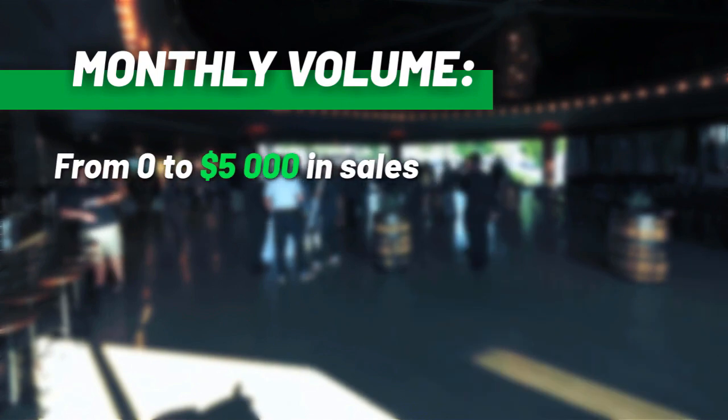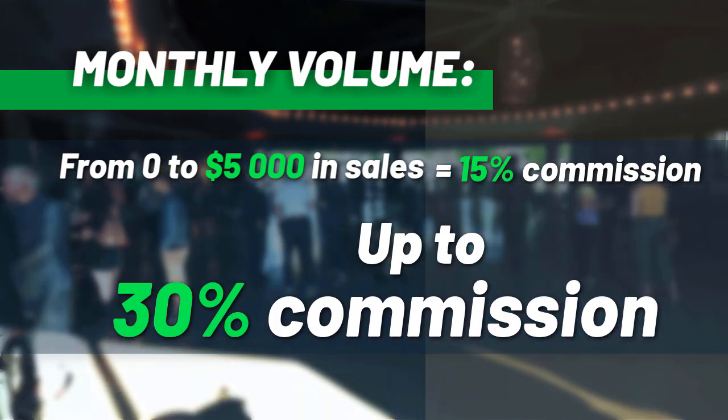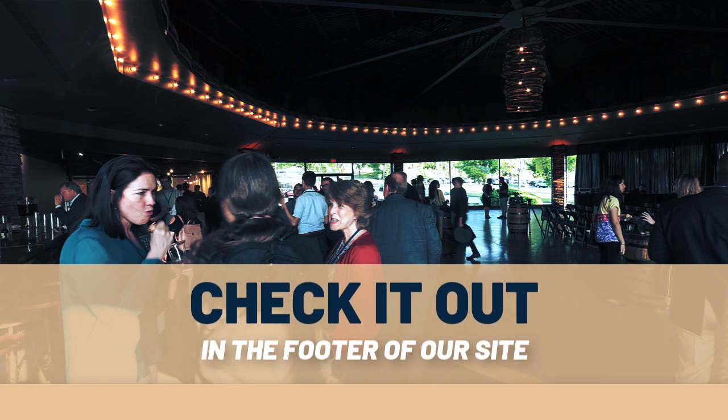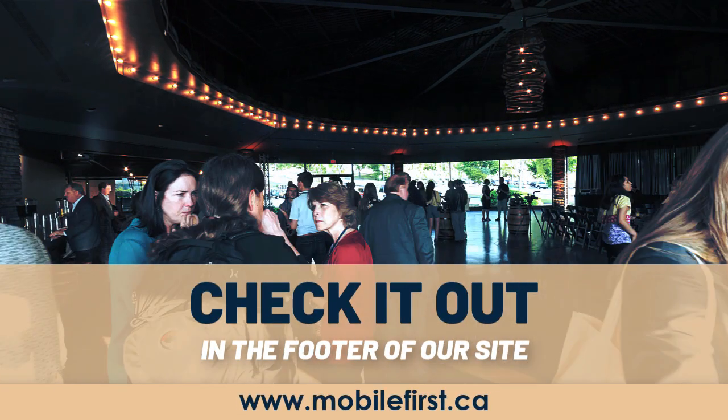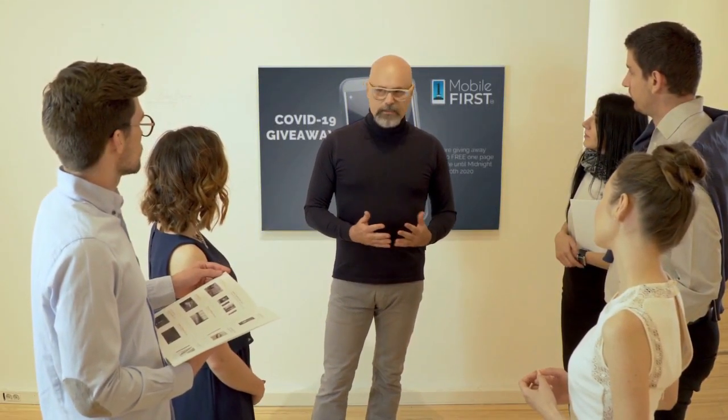Affiliate program — why join the Mobile First affiliate program? Monthly volume from zero to five thousand in sales earns from fifteen percent commission up to thirty percent commission. Check it out in the footer of our site at mobilefirst.ca.